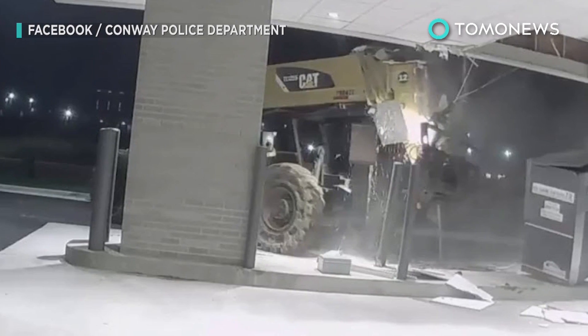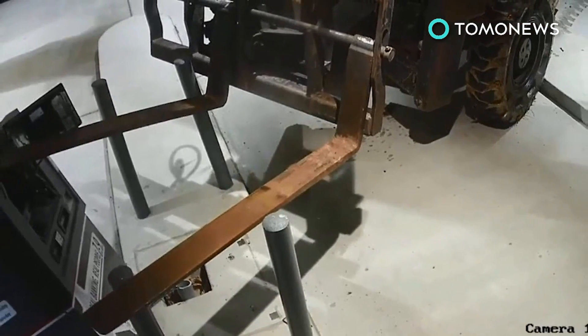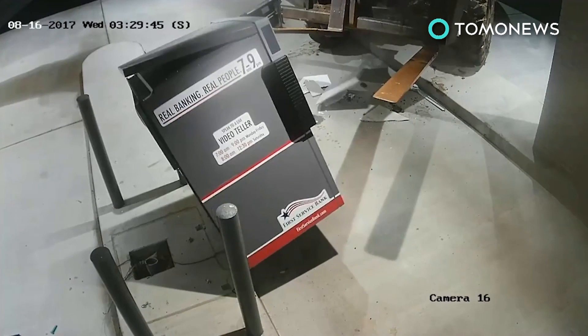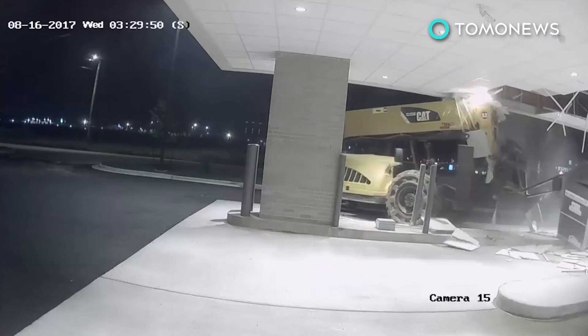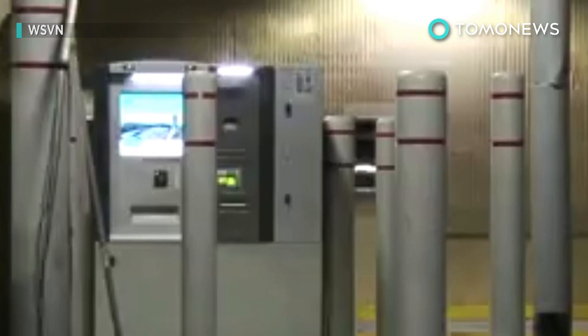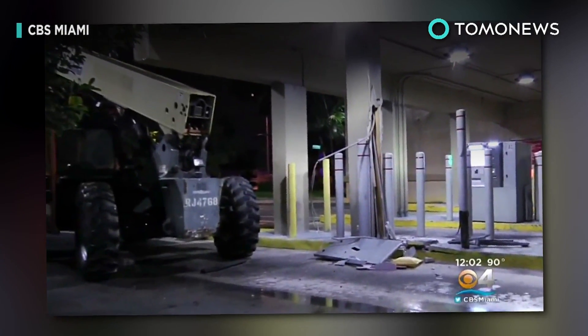The robbery was discovered by a bank employee the next morning who noticed the damage in the driveway. Whoever took the ATM got away with an undisclosed amount of money. As the footage doesn't clearly show who the suspects were, Conway police are asking people to help if they recognize the truck or were in the area. Using construction equipment for robbery isn't new — just recently, criminals in Florida also used an industrial-sized forklift to make off with an ATM from Bank of America.